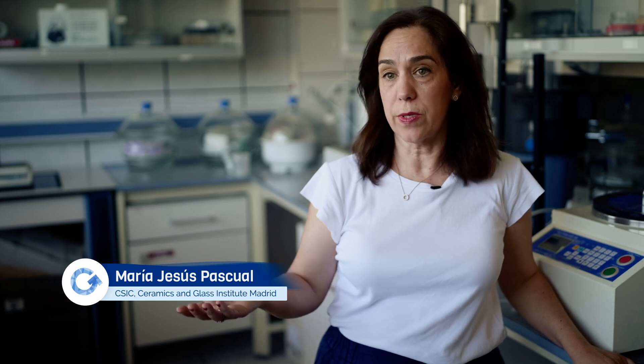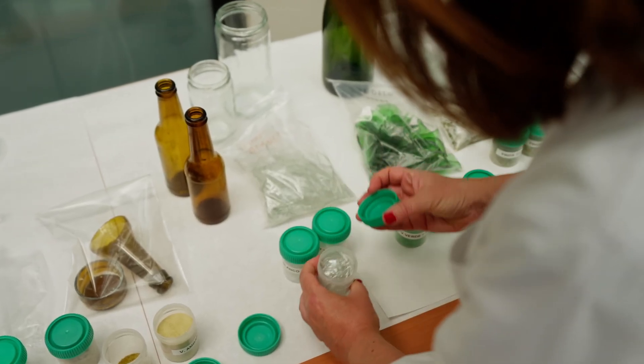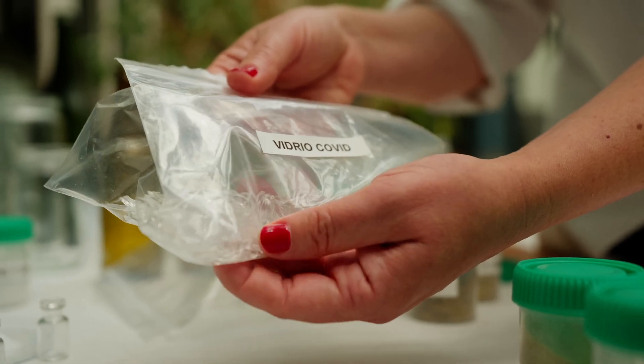The most common glass is soda lime glass. It's the glass that we use as containers for bottles, jars, and also window glass. This glass is recycled nowadays, but we have other types of waste. For example, borosilicate glass that we use in these little bottles for vaccines, which end up in landfills.